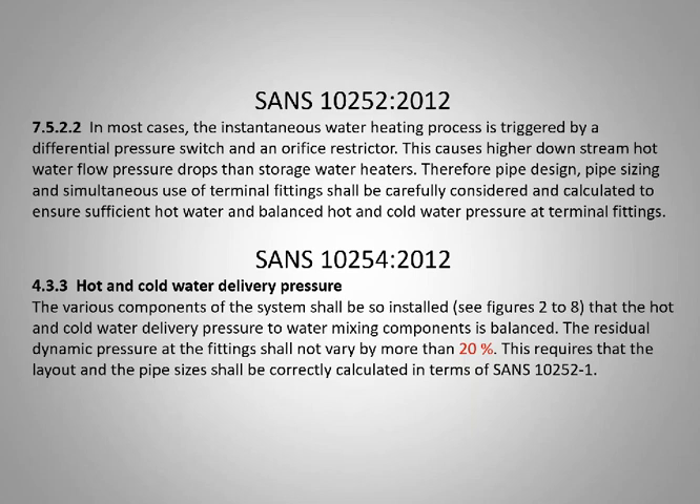This causes higher downstream hot water flow pressure drops than normal storage water heaters. Therefore pipe design, pipe sizing, and simultaneous use of terminal fittings shall be carefully considered and calculated to ensure sufficient hot water and balanced hot and cold water pressure at terminal fittings. From experience, I've had meetings with about four or five wet services engineers and I'm yet to see an approved rational design around pipe sizing and simultaneous use.